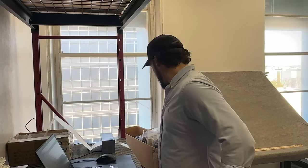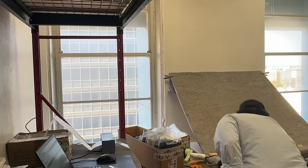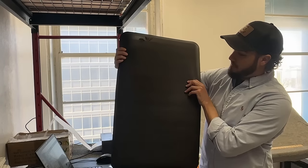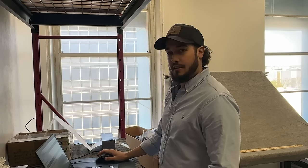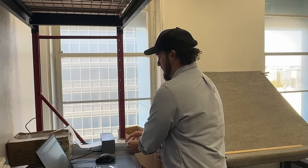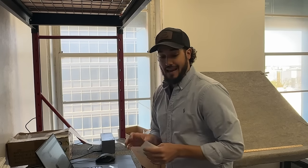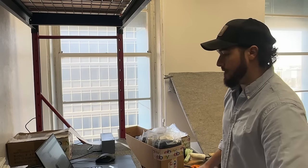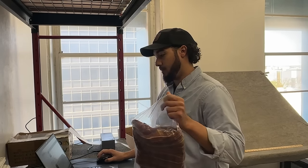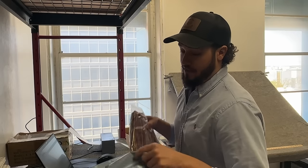Another thing I've noticed — because I am standing here in one spot — I probably need to get an anti-fatigue mat. I've got one for Randy here, but it got torn up somehow. I probably need one for the shipping station because it does make a difference when you're standing in the same spot for over an hour.